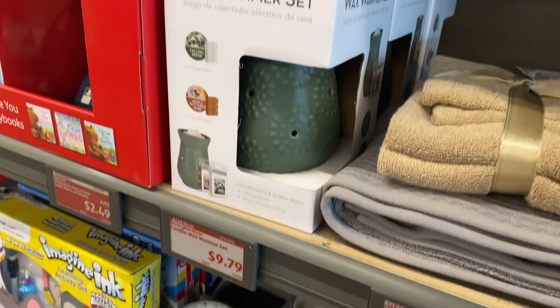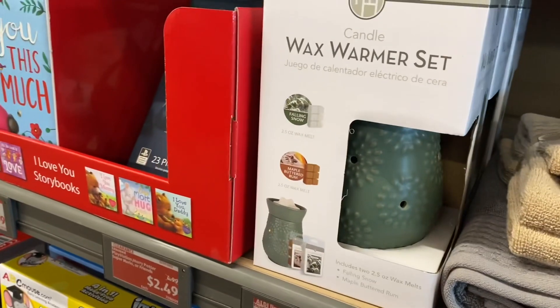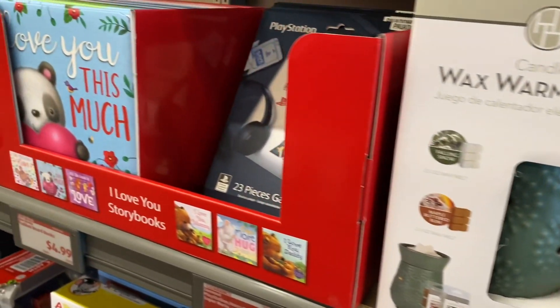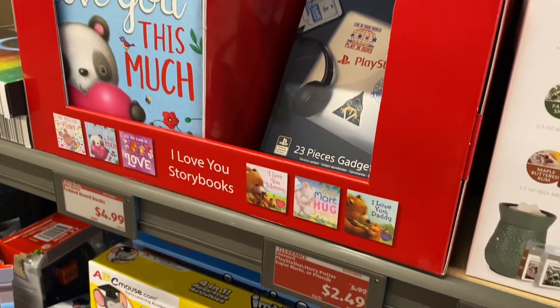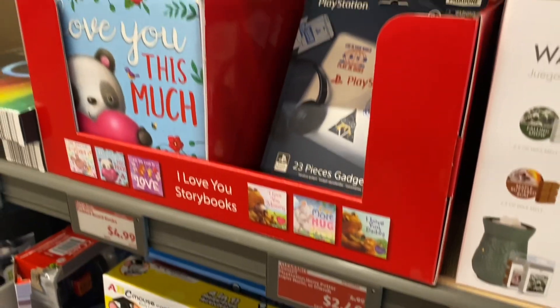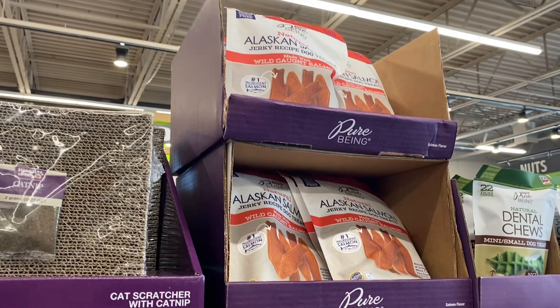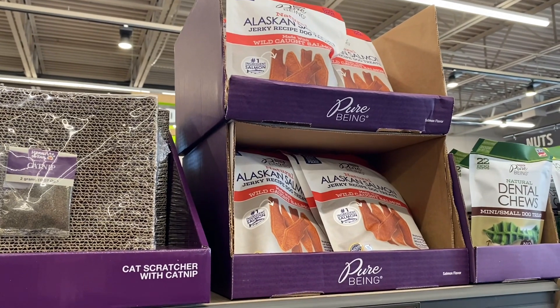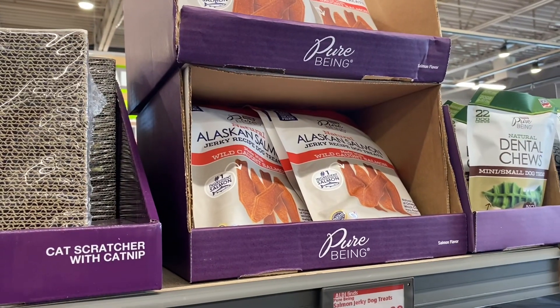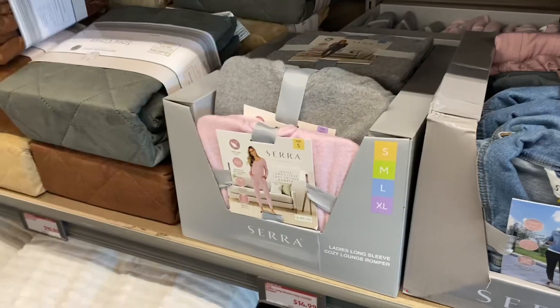The wax warmer set is still at regular price, $97.79. They have a PlayStation, Harry Potter, Super Mario Brothers, or Friends on clearance for $2.49, and the books are $4.99. They also have some new dog treats — Alaskan salmon jerky for $4.99.